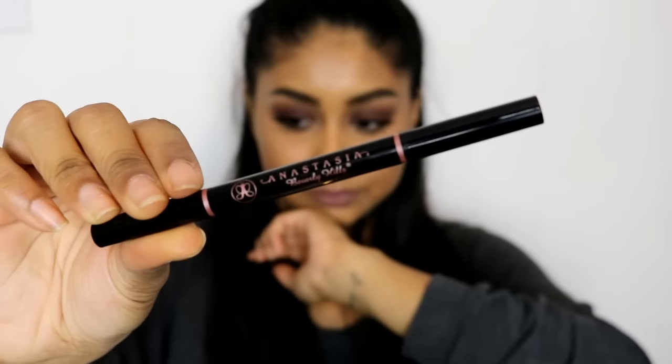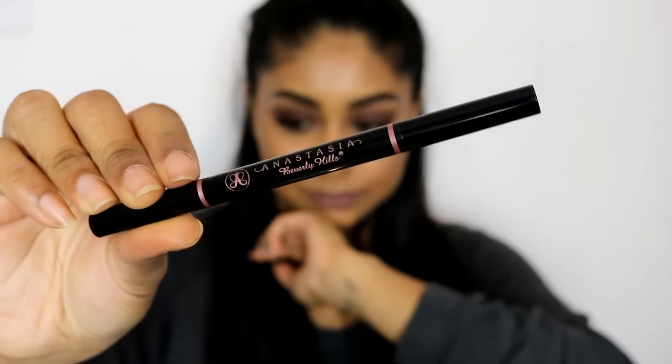The last makeup item is the Anastasia Beverly Hills Brow Definer in Dark Brown. This brow product is so amazing and I've been obsessed with it since I got it — I even think it's better than the Brow Wiz. It just does your brows so, so nicely. When I film my brow routine video I'm going to use this along with my NYX Brow Pomade.